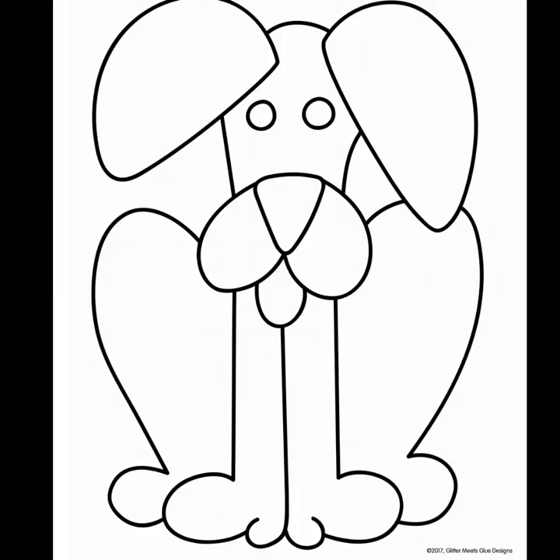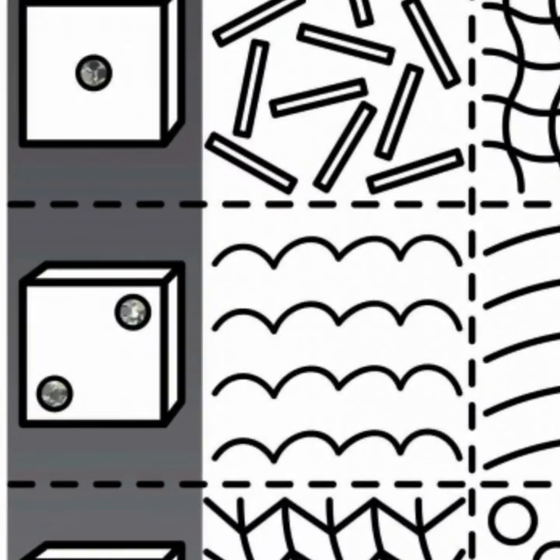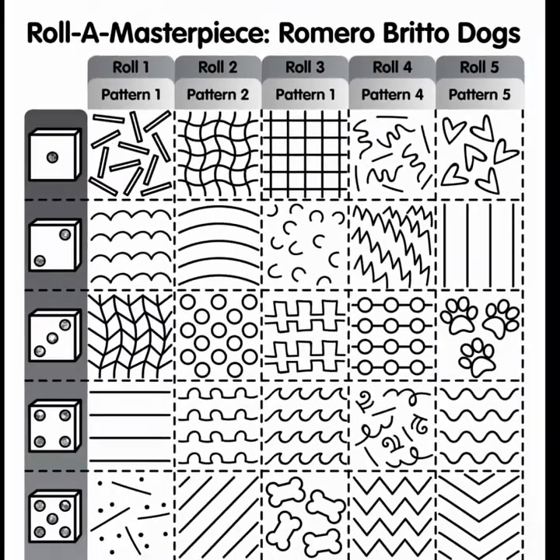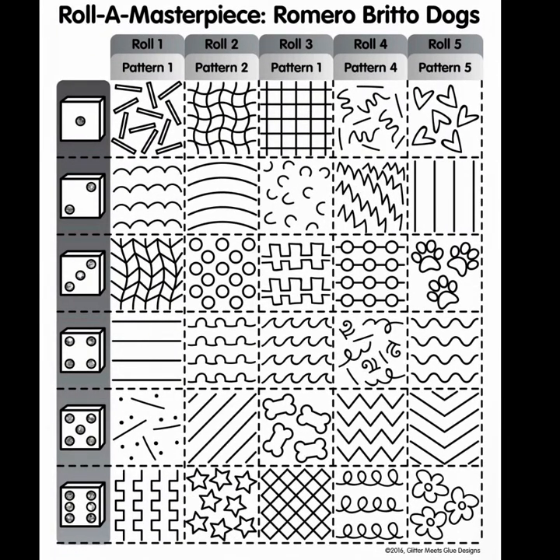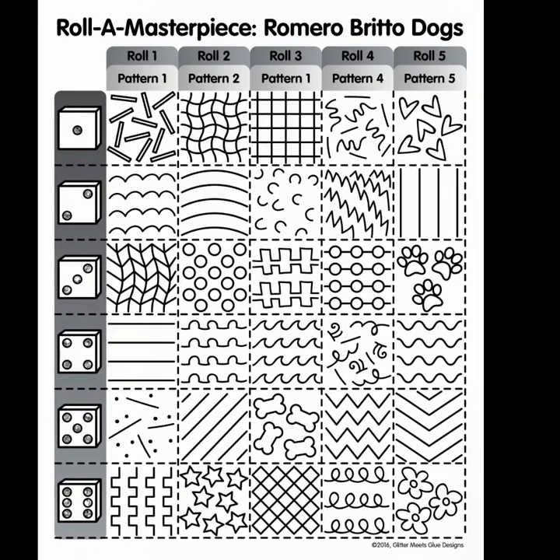Now I want you to try to make a picture like Romero Brito. You can draw your own picture, or there is a picture of a dog that you can trace onto a piece of paper or print if you have a printer at home. If you have a dice at home, this is a really fun way to come up with your patterns. You will roll the dice five times to find five patterns. Whatever the dice lands on, that is the pattern you will use. So if I roll and get a two, I will draw squiggly lines that look like water. Then I roll again and get a five, so I will use those line patterns. I will do this five times until my picture has all of the patterns used.